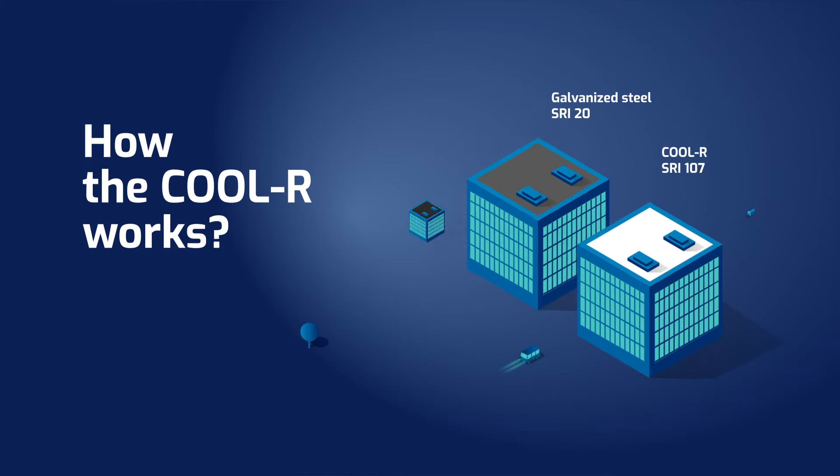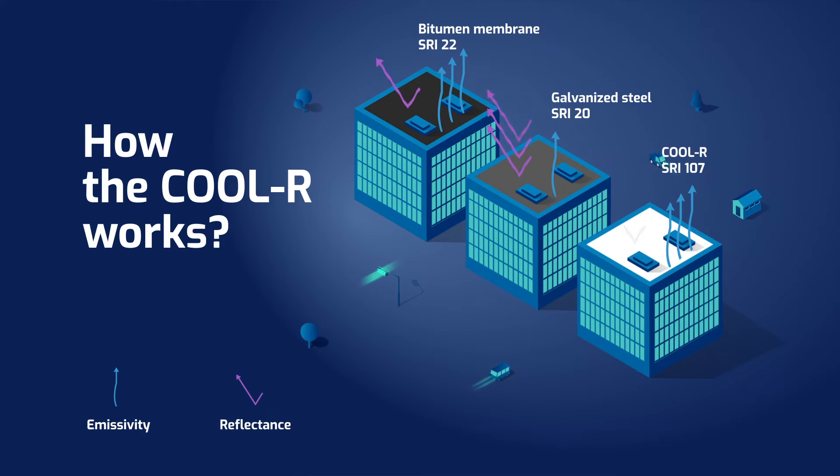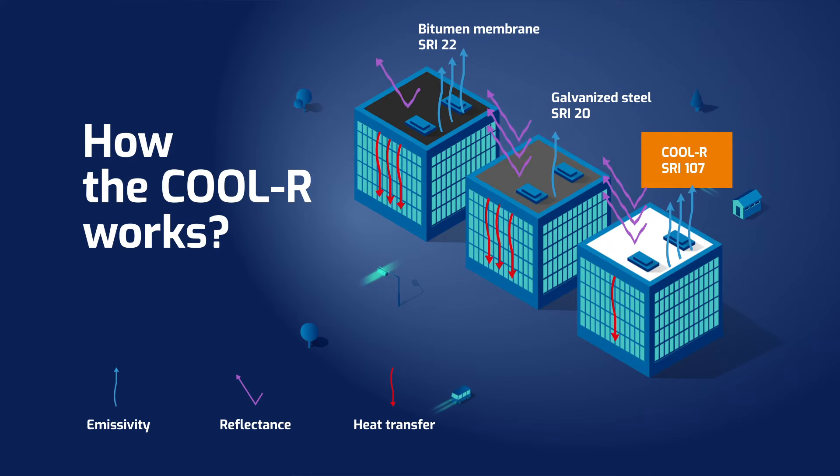Cooler coatings have both high emissive power and reflectance. The first is responsible for the ability to dissipate absorbed heat. Its reflective abilities, on the other hand, allow you to reflect thermal radiation. Together, they shape the SRI, Solar Reflectance Index parameter, which expresses how well a given material reduces the effects of solar radiation. The higher it is, the less heat enters the building.